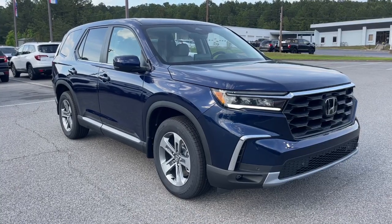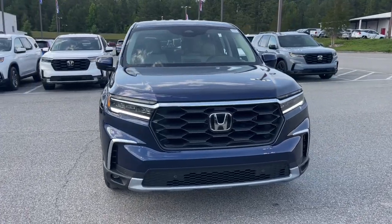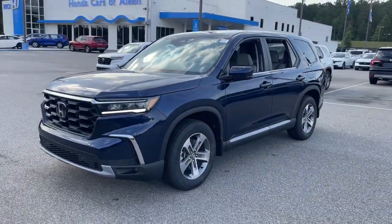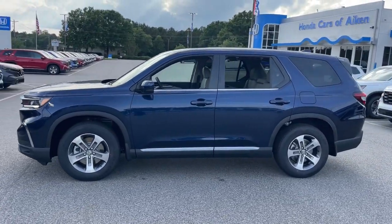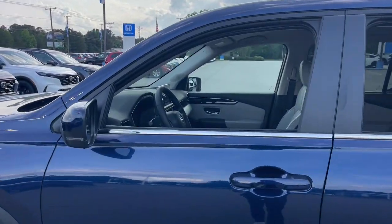Picture yourself in the 2025 Honda Pilot. Here's a Honda Pilot, the refined, spacious family SUV that keeps you safe, comfortable, and in command on every adventure. From all-weather and towing capability to comfortable cruising, it's the ultimate family vehicle.